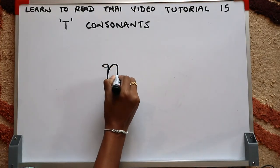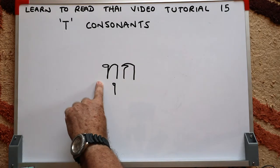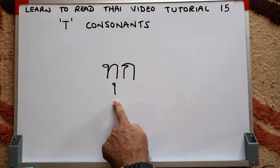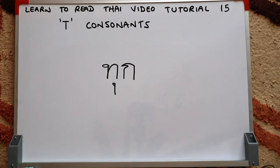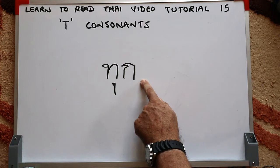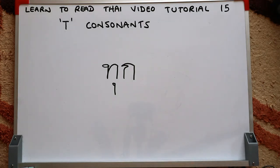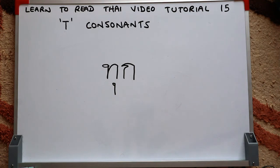Similar sound but a different tone, different meaning, and a different initial consonant. Here we're back to the Tor-Tahan initial consonant, then the short OO vowel written underneath, and once again the Gor-Gai final consonant making an unreleased K sound. That word means 'every' in Thai. The tone rule: low class initial consonant, the word ends with a K sound so it's a dead syllable, and this vowel is short — so a low class initial consonant with a dead syllable and a short vowel gives a high tone. I hope that was easy to follow, and I'll see you again shortly for tutorial 16.